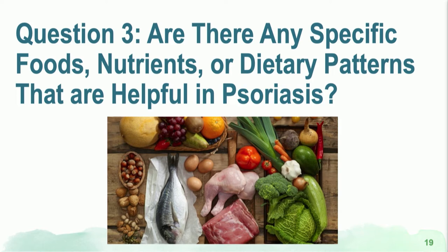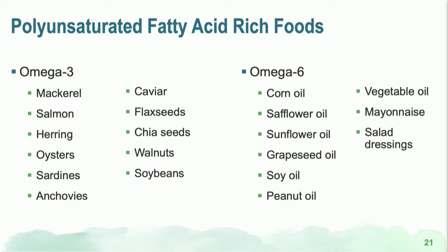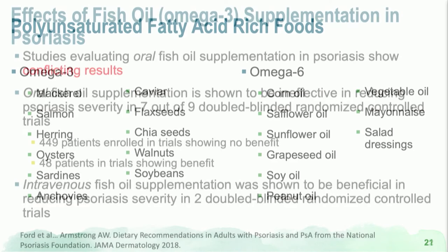The third question: are there specific foods, nutrients, or dietary patterns helpful in psoriasis? Looking at fatty acids — omega-6 can be considered pro-inflammatory, whereas omega-3, which includes eicosapentaenoic acid and docosahexaenoic acid, is more desirable. We want more omega-3 and less omega-6, which is also good for cardiovascular health. Omega-3-rich foods include items like chia seeds, while omega-6-rich oils are ones we want to avoid.